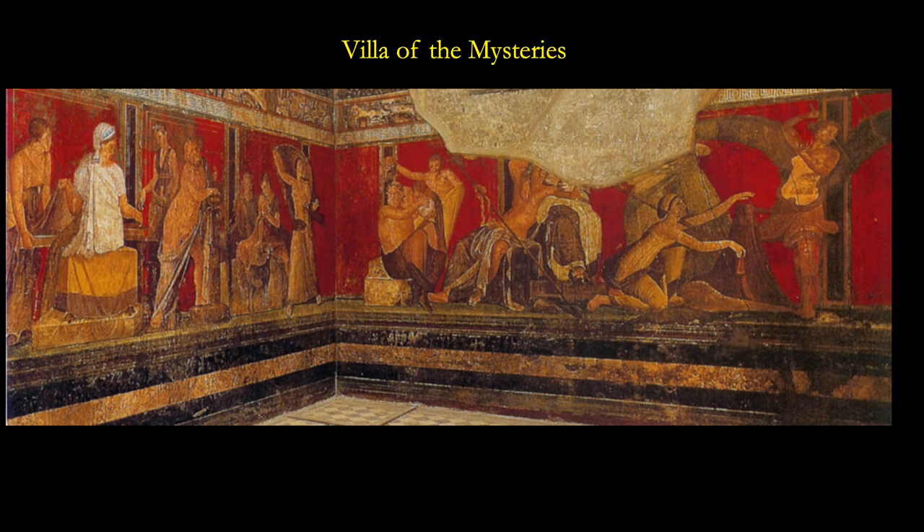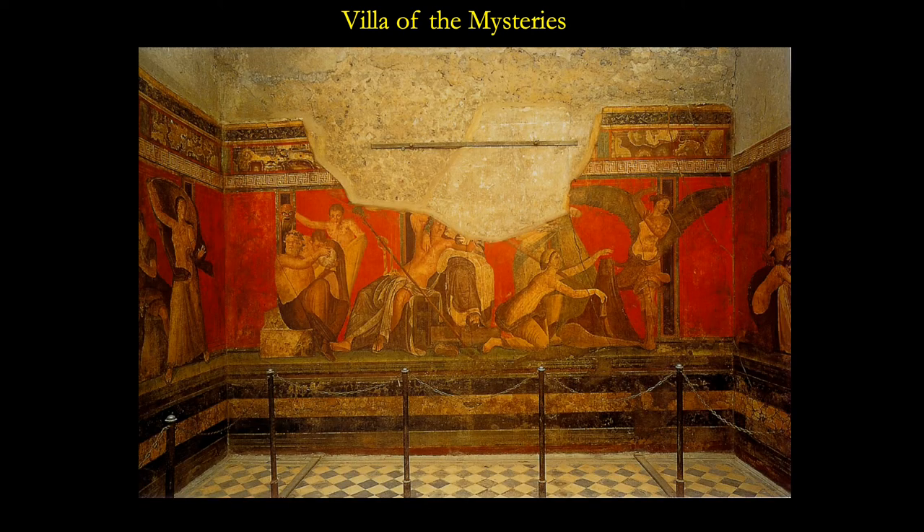I want you to pay attention to the figure on the center right who's reclining over a woman's lap — this is Dionysus, and he has a thyrsos across his lap. He's always shown clean-shaven. We believe the woman in white on the left is perhaps the matron of the house, and then there are many figures dancing around and spinning. We can see Dionysus in the center, with a satyr to the left of him playing a cymbal.